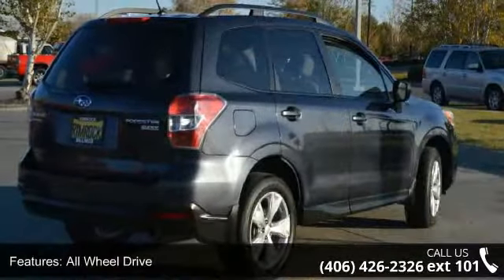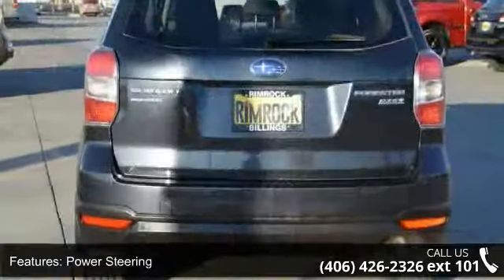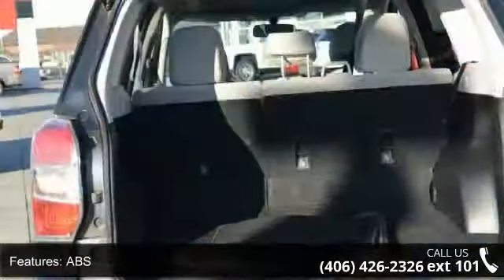All-wheel drive, power steering, ABS, four-wheel disc brakes, brake assist, aluminum wheels, dual moonroof, rear defrost, privacy glass, and power door locks.